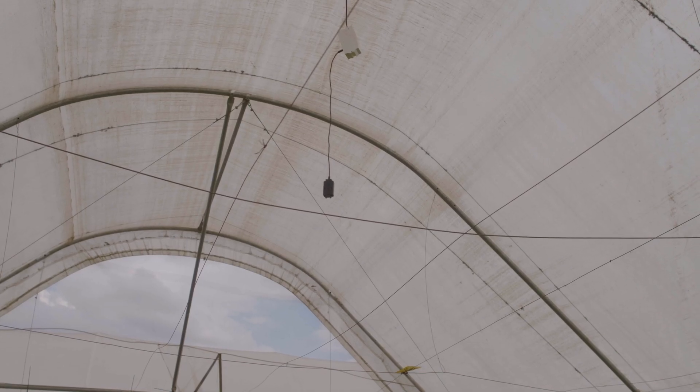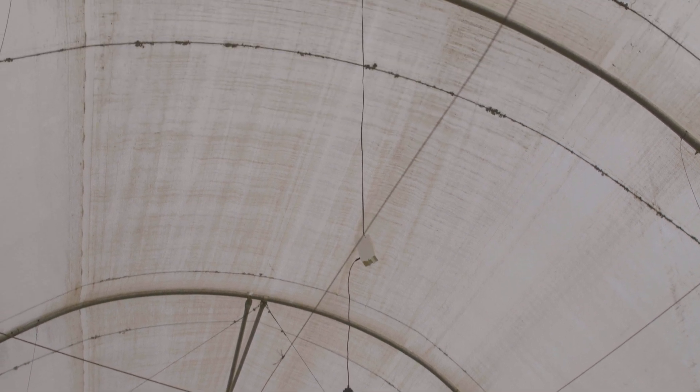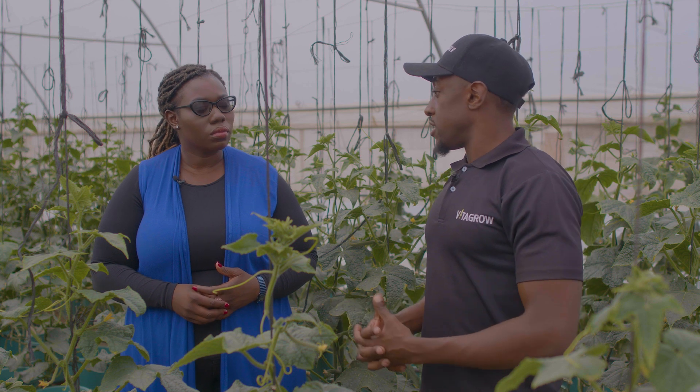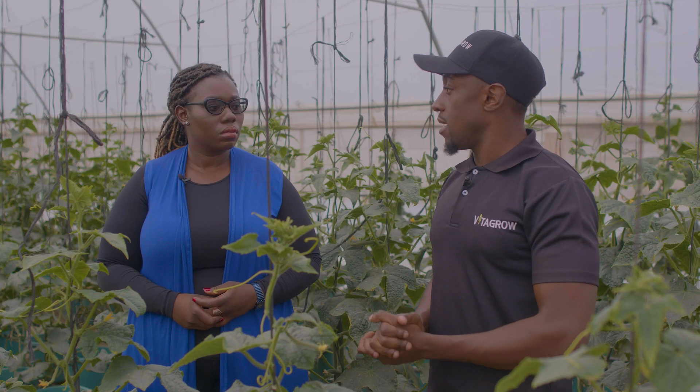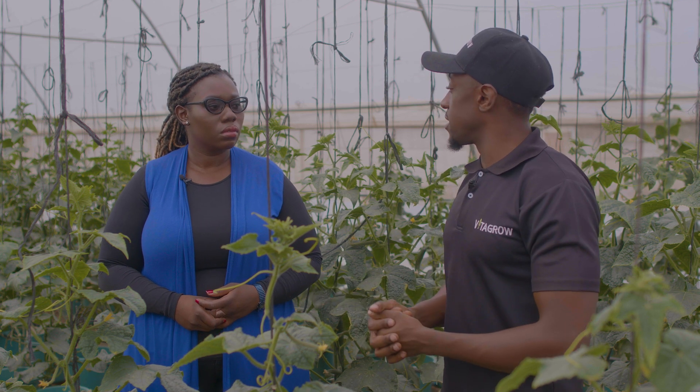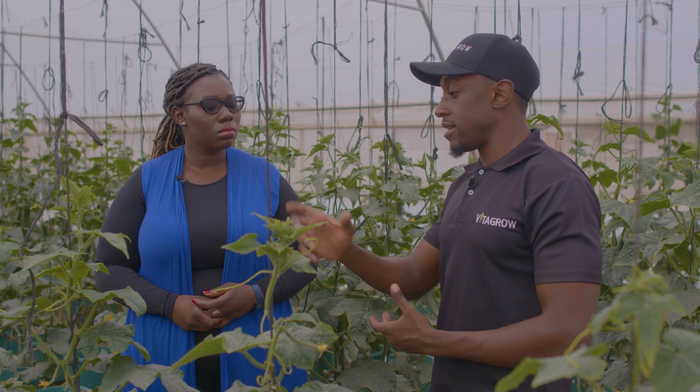With our production, we grow exactly what our clients want. All our clients are within a 15 kilometer radius from us. Before we take on any new client, we sit down with them to understand exactly what they require and how they require it. For example, with lettuce, you can sell it as a head to a restaurant or direct consumer, but in a supermarket the most favored way is in branded packets.